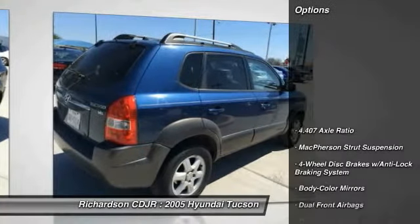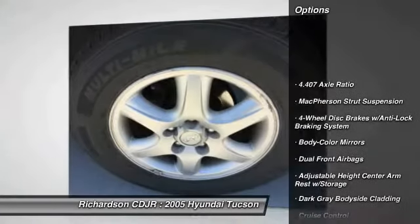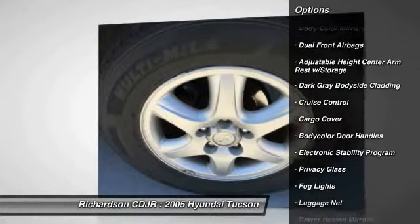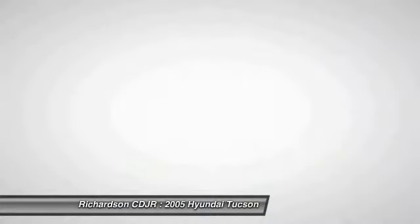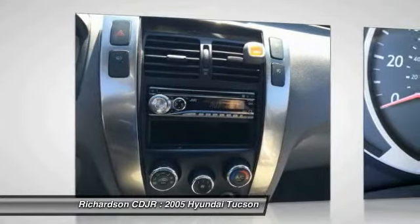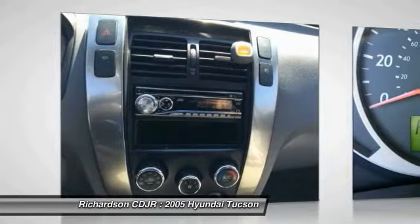Here are some of this vehicle's great options: traction control, four-wheel ABS, dual airbags — both driver's side and passenger side — power steering, air conditioning, front alloy wheels, floor mats, cruise control, and four-wheel disc brakes.